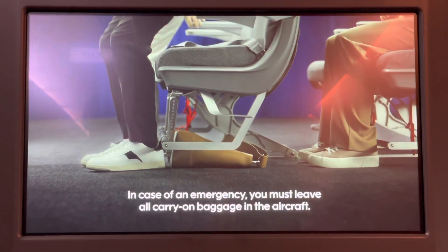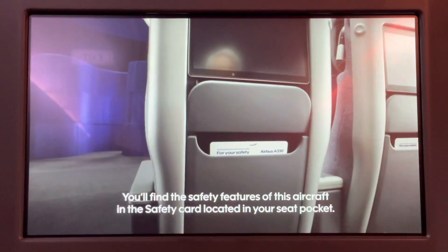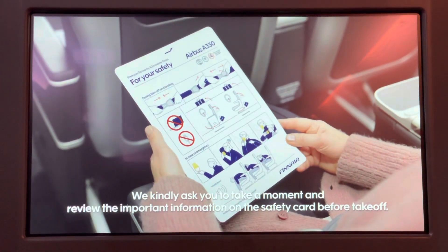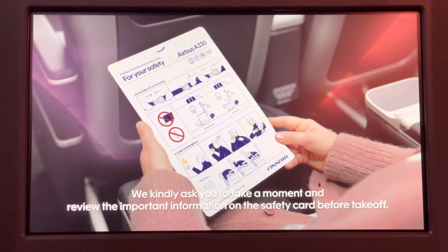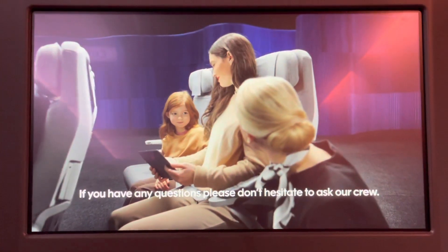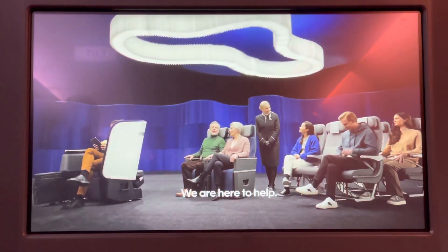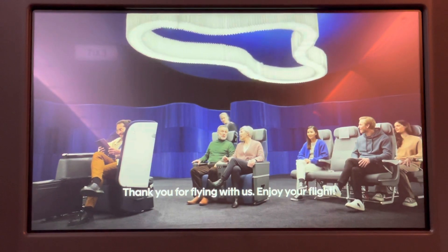In case of an emergency, you must leave your carry-on baggage in the aircraft. You'll find the safety features of this aircraft in the safety card located in your seat pocket. We kindly ask you to take a moment and review the important information on the safety card before takeoff. If you have any questions, please don't hesitate to ask our crew. We are here to help. Thank you for flying with us. Enjoy your flight.